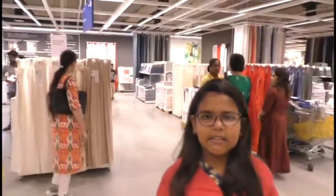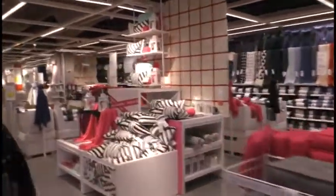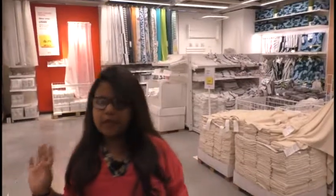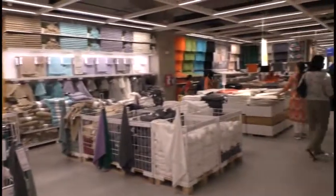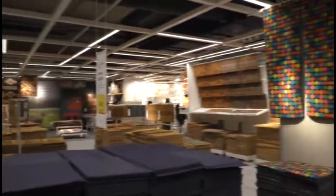Here you can buy a variety of curtains and cushions. This is a bed covers section. Here you can buy bed sheets and bed covers. Here you can also find key towels and hangers.